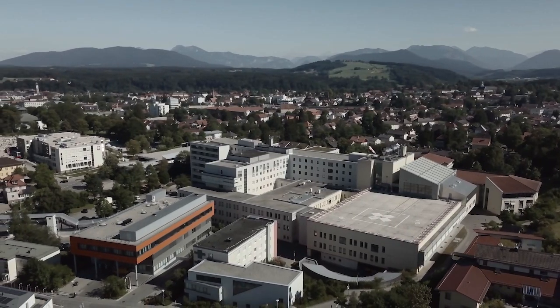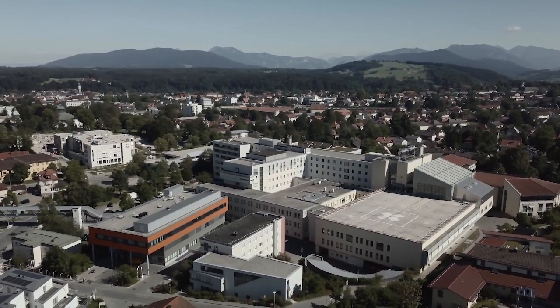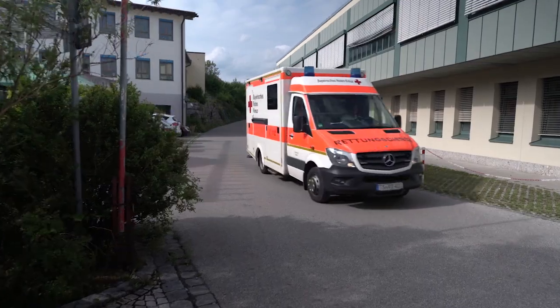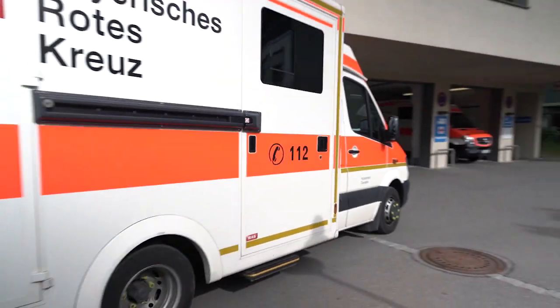We are here in the Klinikum Traunstein. The Klinikum Traunstein is a hospital with a focus on specialized care and it has approximately 550 beds. It belongs to the Southeast Bavarian Clinic Association.